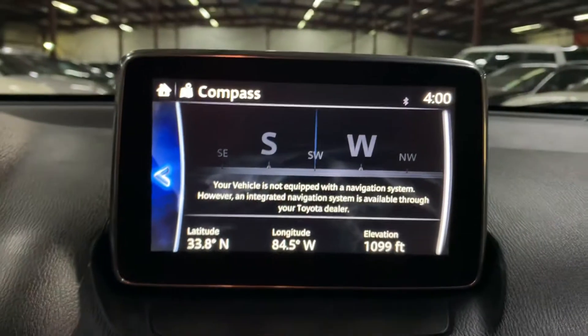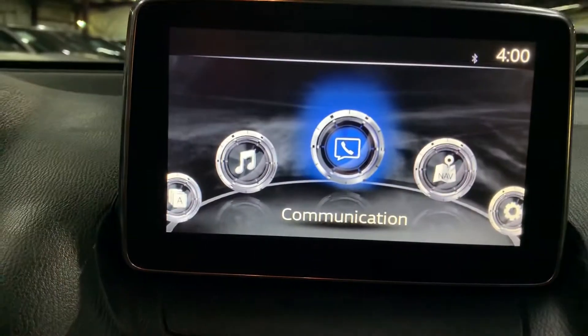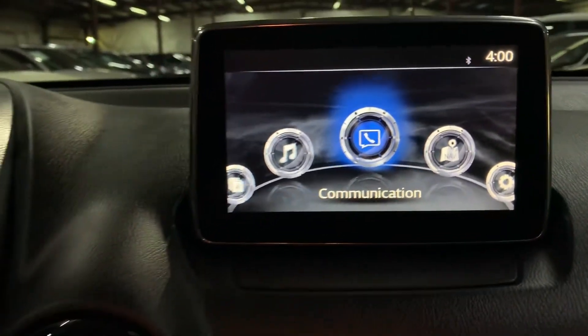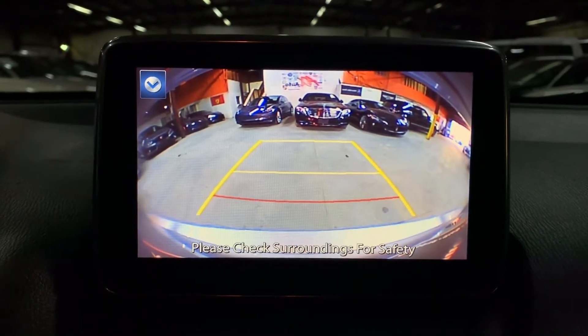You have your navigation compass there — that's the only thing that's available. You're also going to have your backup camera. The backup camera is included and will definitely help you out a lot when backing up, parking, and trying to get into tight spaces.